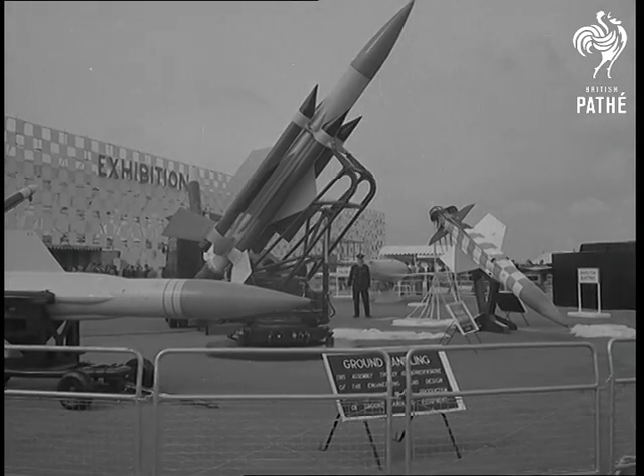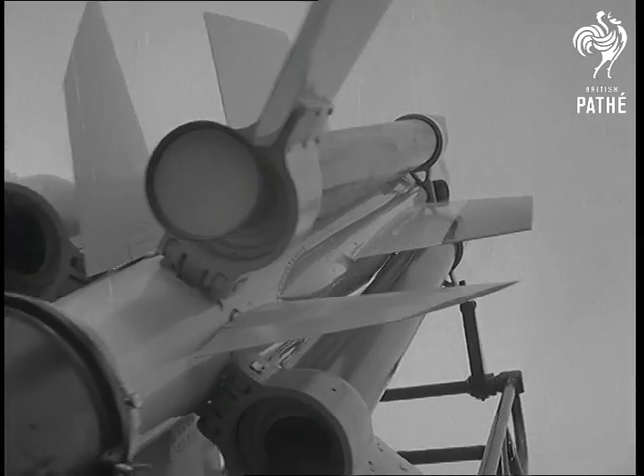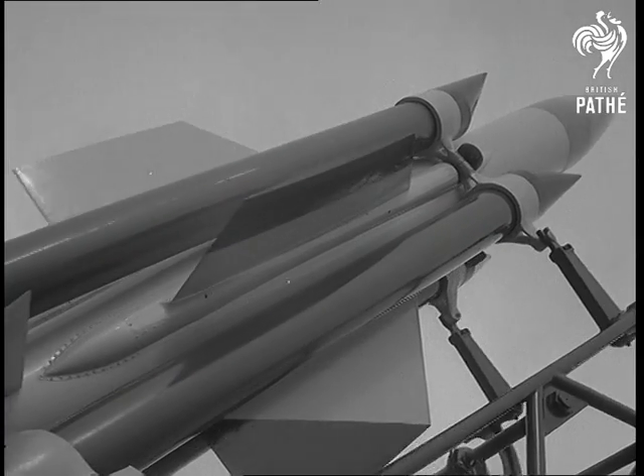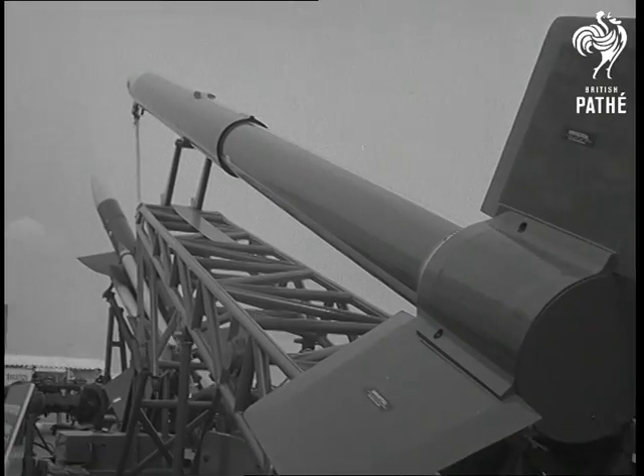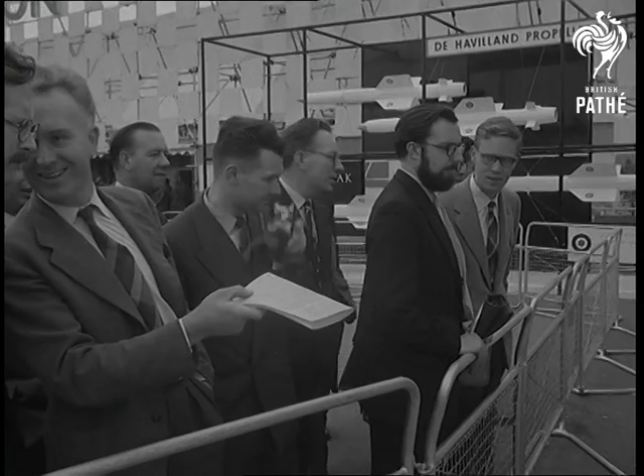And talking of rockets, here's the English Electric Thunderbird ground-to-air missile, pictures of which were only released a few days before the show. And here's a Bristol rocket motor. All three services have their newest ground-to-air rockets on display.